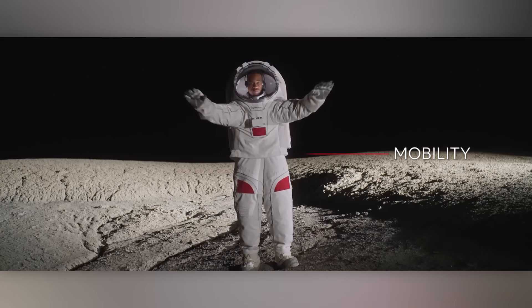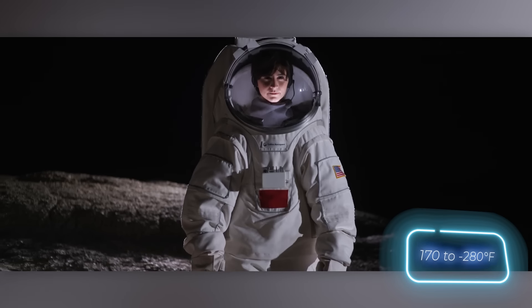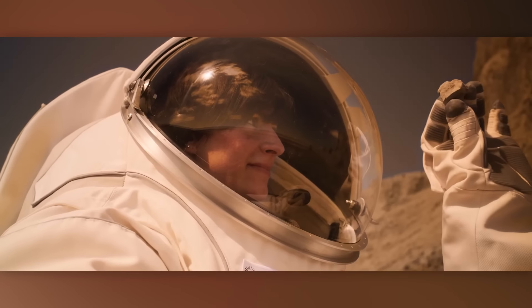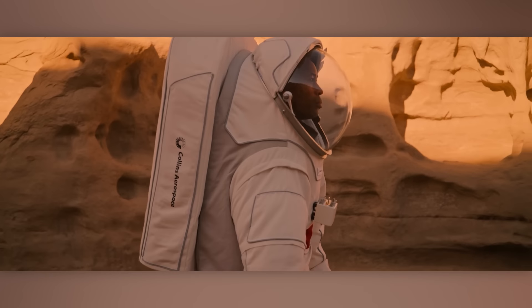Additionally, it can withstand extreme temperatures ranging from 77 to minus 173 degrees Celsius. For added comfort, the spacesuit features special liquid-cooled and ventilated clothing worn underneath.